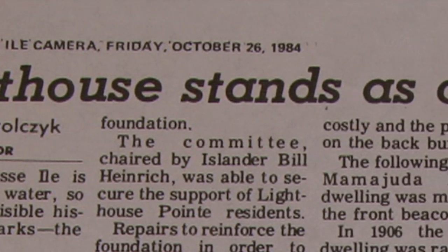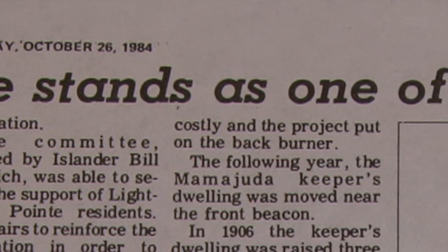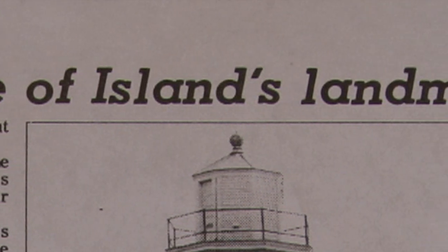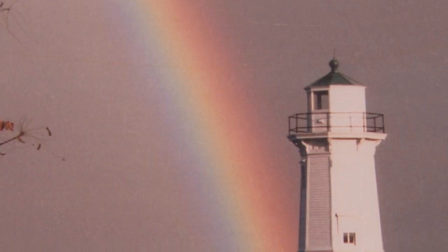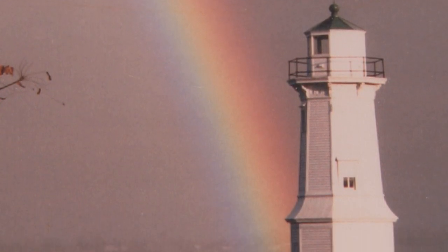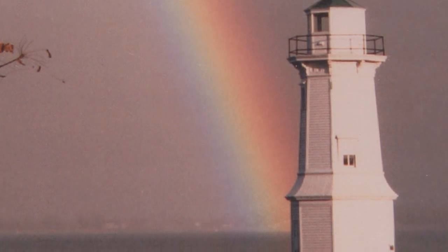In 1963, the Grosse Ile light was decommissioned. Two years later, the township purchased the lighthouse from the U.S. Department of the Interior with funds from the Grosse Ile Historical Society. The society was given responsibility to preserve and maintain the lighthouse. The process of restoring it started in 1984 with a new foundation surround featuring steel sheet piling and 100 yards of concrete pumped into the inside of the foundation.